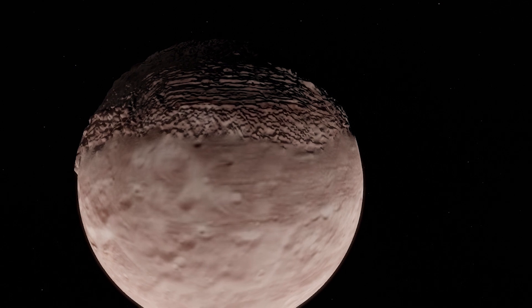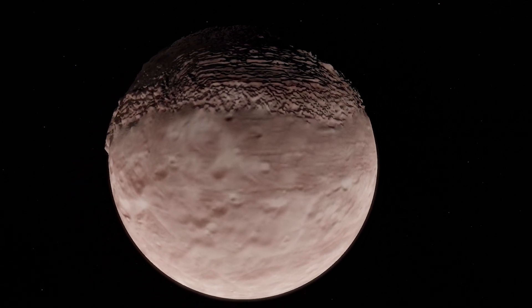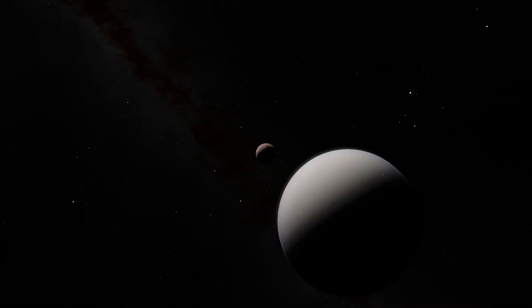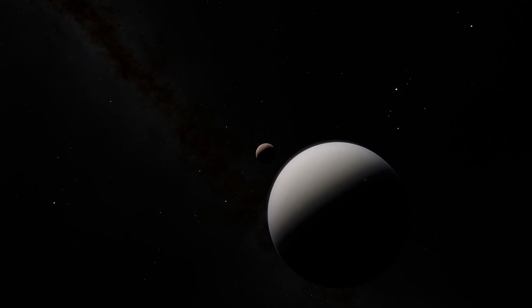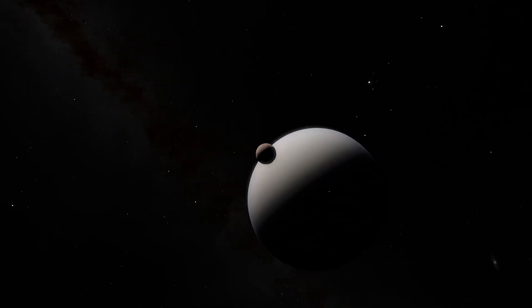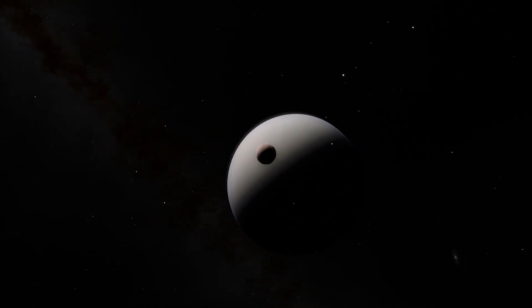This world looks like an object that was pieced together from parts that didn't quite merge properly. Studies suggest that constant squeezing and stretching from the gravity of Uranus caused the moon's insides to heat up and churn, thus explaining the moon's deformation.